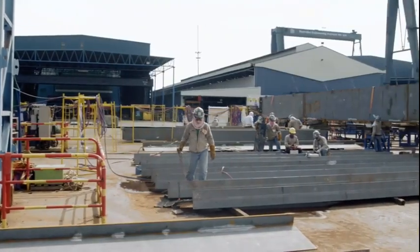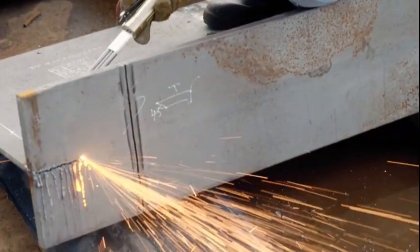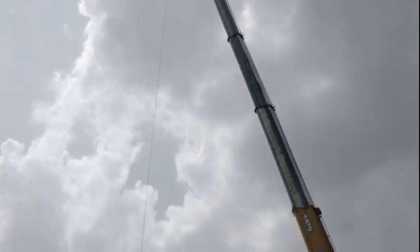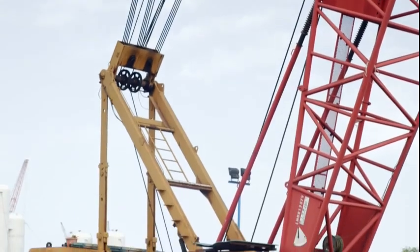The key advantage of the Fast Forward philosophy is standardization. Engineering deliverables given early, procurement placed early, so we receive materials in the yard as soon as possible, allowing us to fabricate these modules in the shortest timeframe possible.